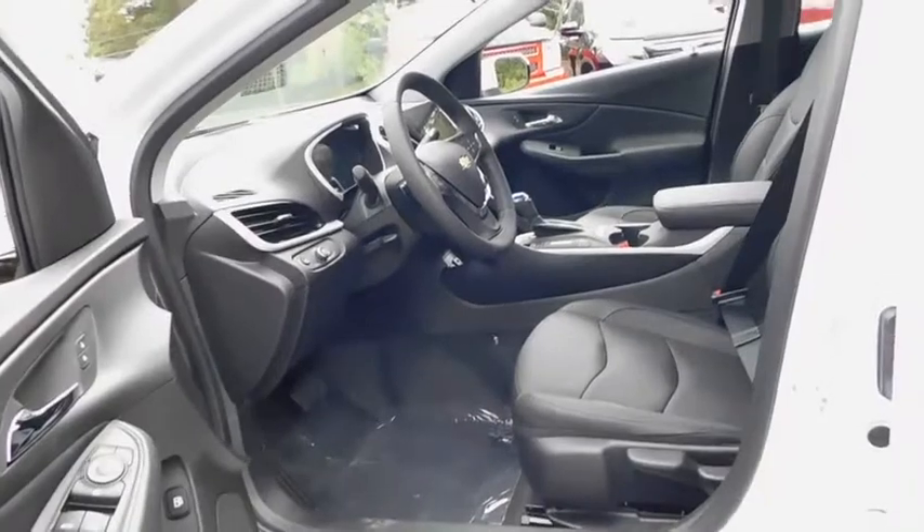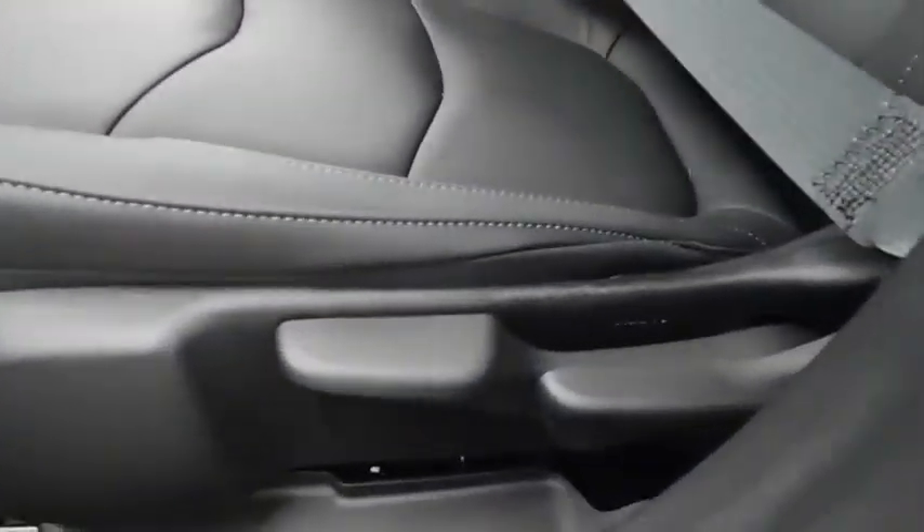Rear defrost, trip computer, power door locks, child safety locks. Come see the car for yourself.